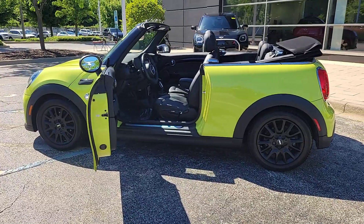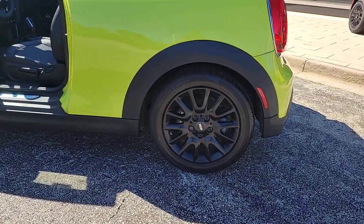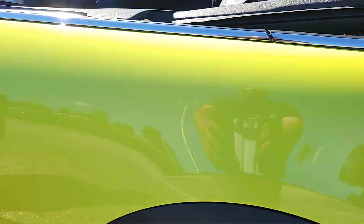Life is short. Make it fabulous in this fun-loving Mini Cooper. Come in for a road test — our team will make it the best part of your day.